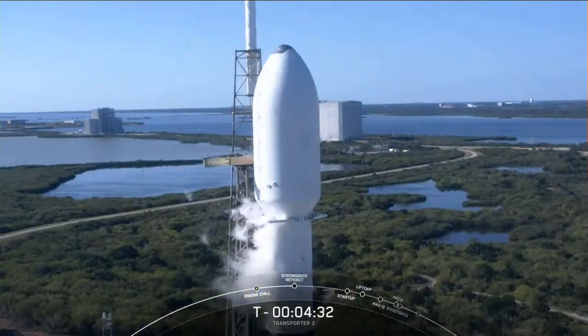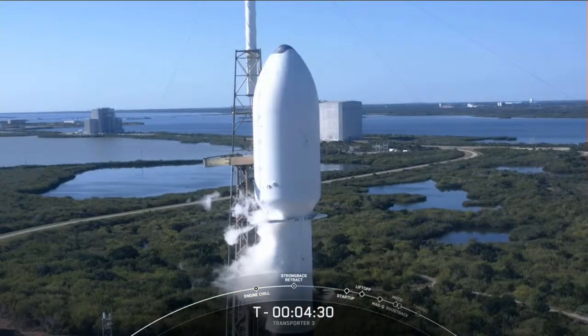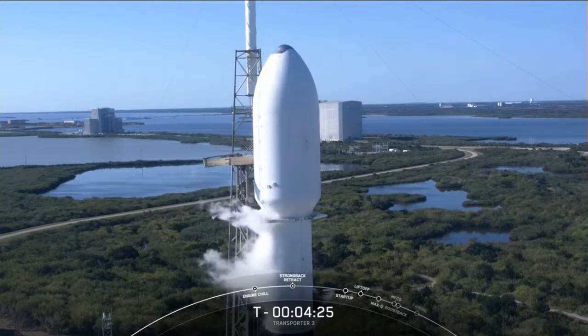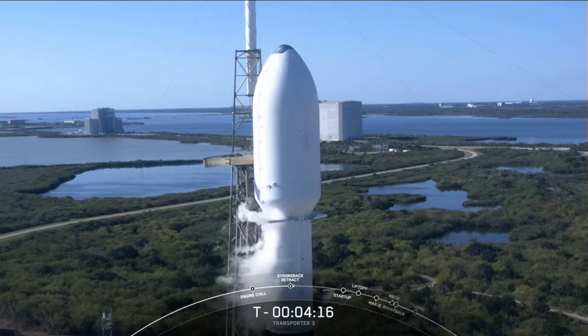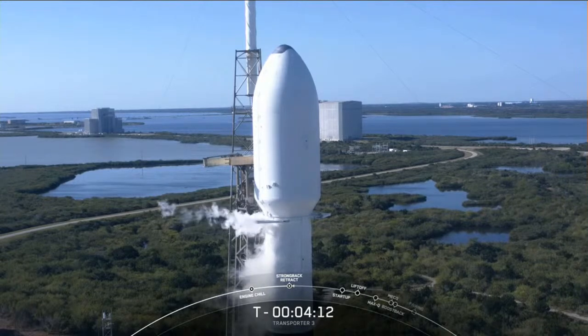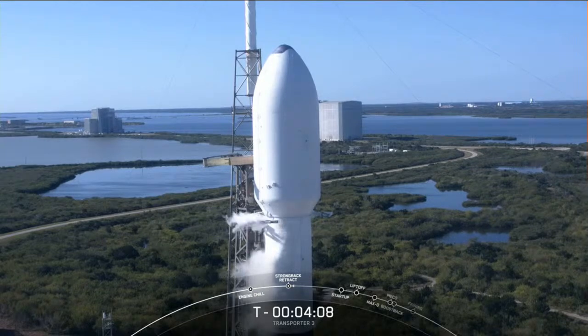We're just about four and a half minutes away from liftoff. The vehicle is healthy and we're currently working no issues. The range is ready to support, and as for weather, it's a beautiful blue sky day in Florida. There is less than 10% chance of violating the launch commit criteria. We can see on the screen that the clamps around the second stage just below the fairing have begun to open.